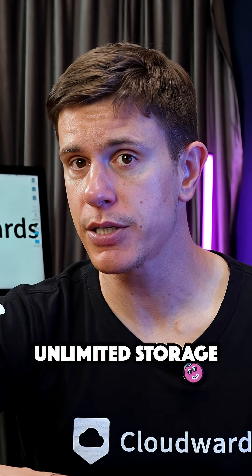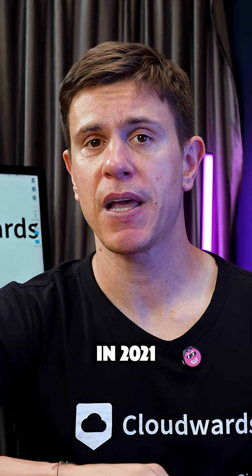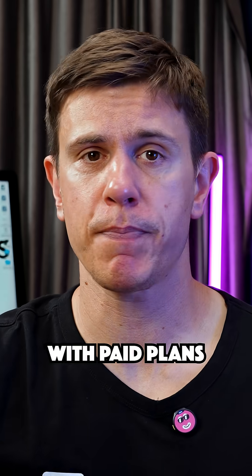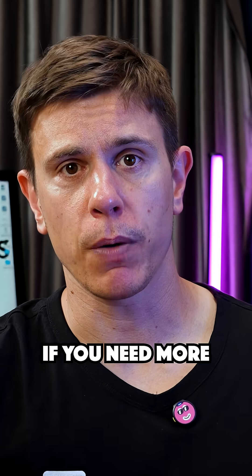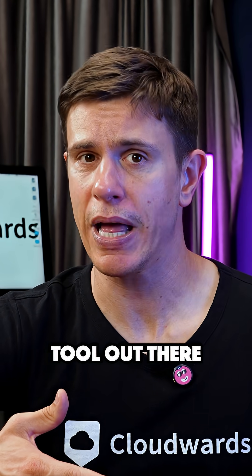Google Photos used to offer unlimited storage for high-quality photos, but that changed in 2021. Now it shares 15GB of free storage with Gmail and Google Drive, with paid plans available if you need more. Despite this change, its AI features still make it the best photo management tool out there.